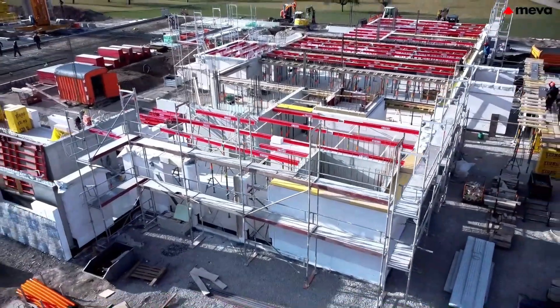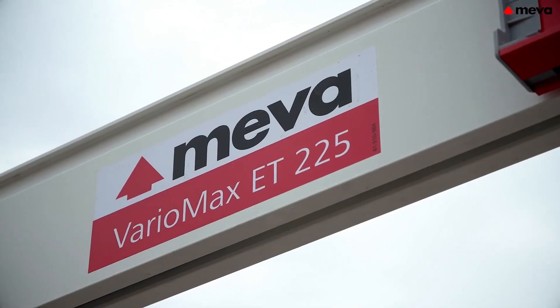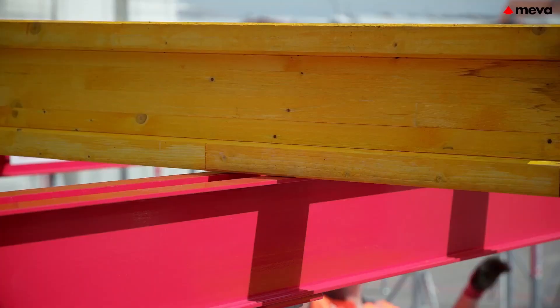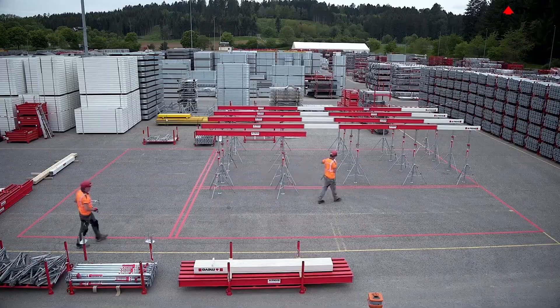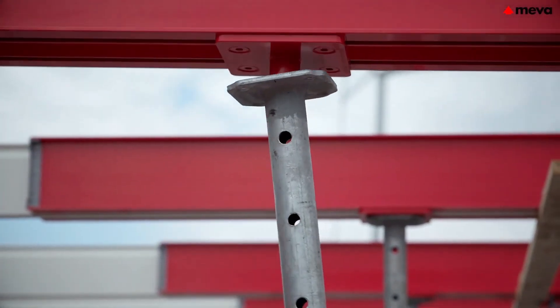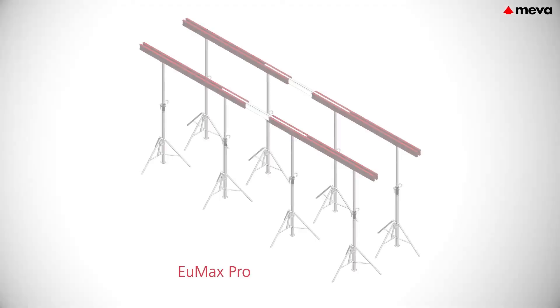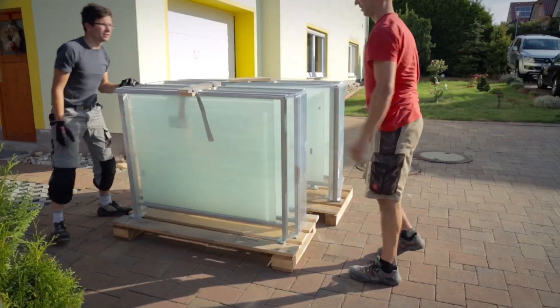Ultimately, this formwork support system represents a significant advancement in construction technology. Its ability to reduce complexity while providing compatibility with other products makes it an invaluable tool for contractors seeking to enhance their operations. Embracing this solution can lead to substantial improvements in both project efficiency and overall construction quality.